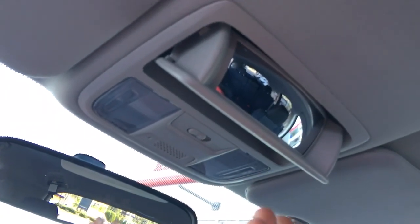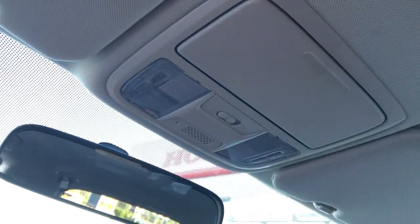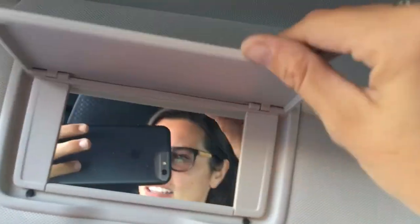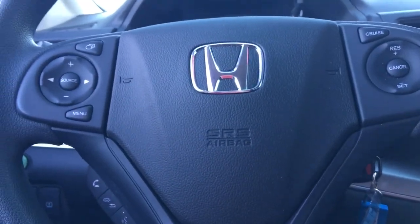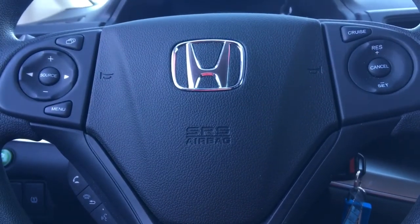Coming up top here, we have our conversation slash babysitting mirror — conversation for adults, babysitting for children. You can put your sunglasses in there. And then our lights — I like to leave it on door, so when you open your door, your lights automatically come on. Lastly, before we hop in the back seat, we've got vanity mirrors. We have tons of stuff to show you with these folding rear split seats as well as the cargo area, so let's go learn all about our new CR-V.